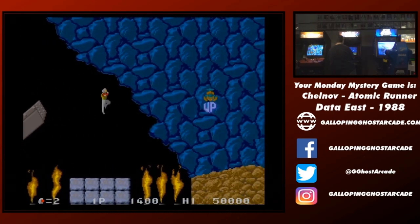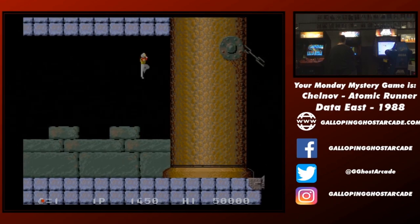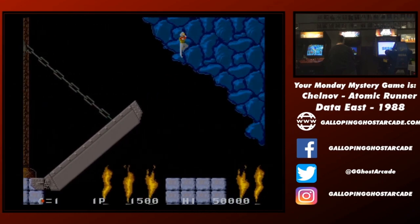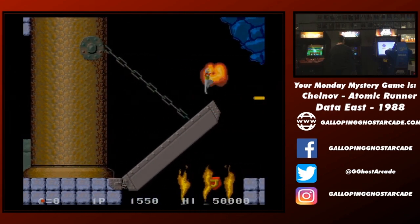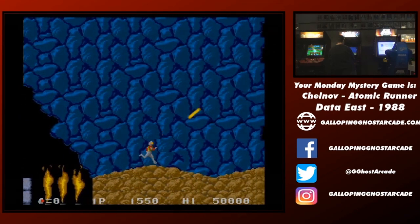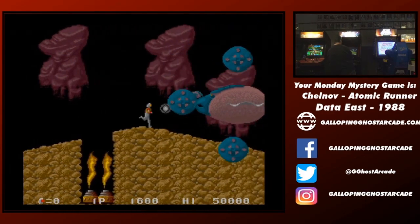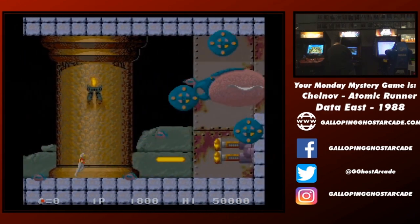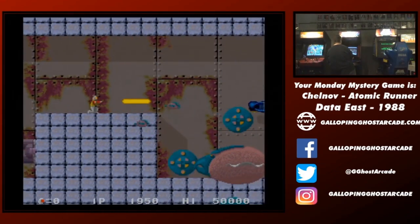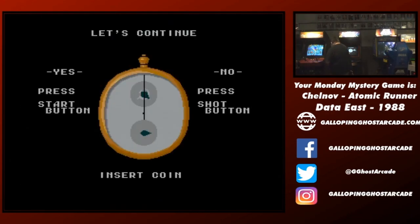Dropped that one into the flames, that's alright. It's an eight-way stick, you can shoot on an angle. Right into the fire. It is a tough game, there's definitely a learning curve. Oh — 2200. It is tough.